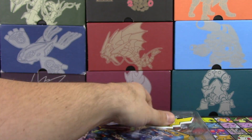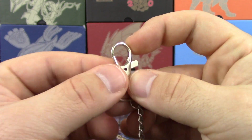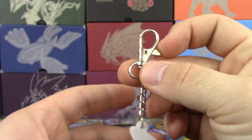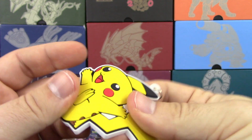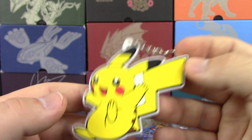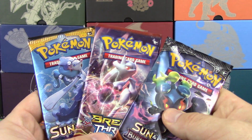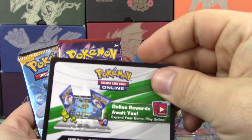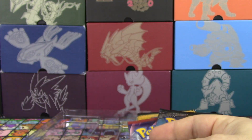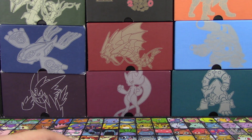There's the promo card, all sleeved up and ready to go. We've got our dangler — it's pretty much just a keychain, but I guess you could put it on a backpack or a lanyard or something like that. It is bendable, so pretty cool. Cute little Pikachu. And then of course we have our three packs — we got Breakthrough, Sun and Moon, and Burning Shadows, and our PTCGO code.